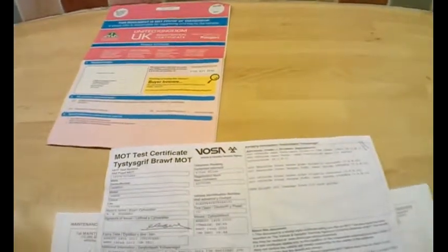The MOT was done at 47,346 miles, so it's not done a lot of miles since then. There were a couple of advisories: offside rear tyre close to the legal limit; nearside front brake pipe slightly corroded; offside front brake pipe slightly corroded; and slight oil leakage from the offside rack gaiter. A few minor details, but a nice low mileage car with a lovely long MOT.